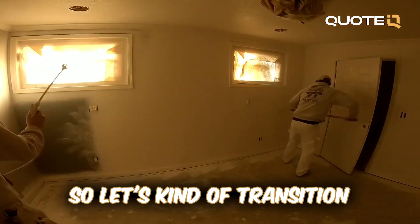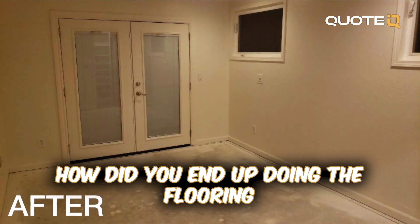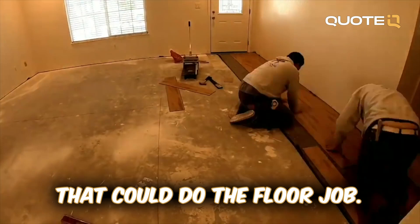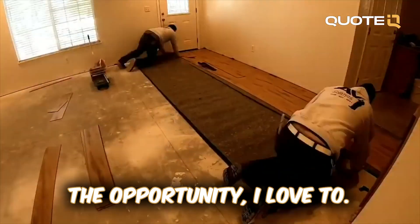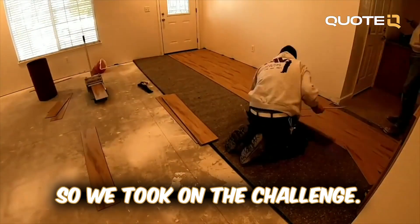Transitioning to the floor job — this was a two-part job. They were asking if we knew anybody that could do the flooring, and I suggested that I felt totally comfortable tackling it. I've done a few in the past, and if they wanted to give me the opportunity I'd love to take it on. They said yes, so we took on the challenge.